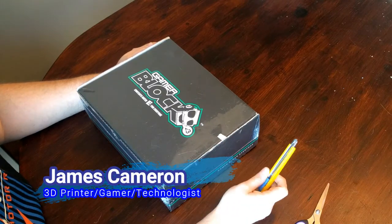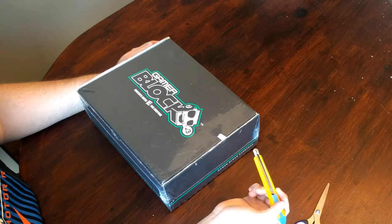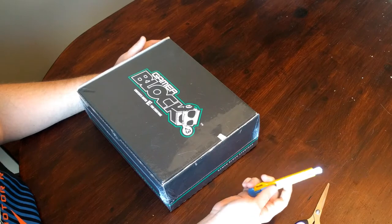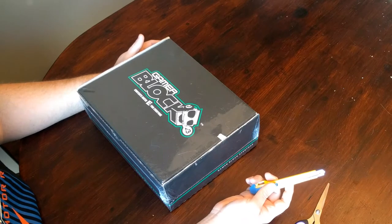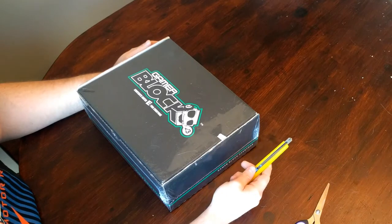This isn't exactly Christmas in July — this is actually more like June in July. This is June's GamerBlock, and I got it yesterday. It's a little bit late coming in. As most people know who received GamerBlock, they've been having some issues with their shipping, so we'll see what we've got.